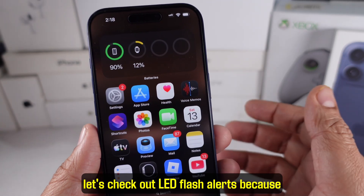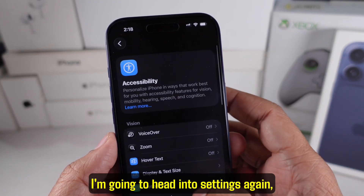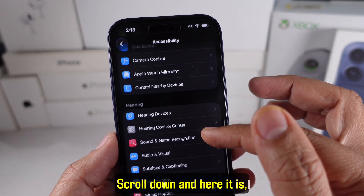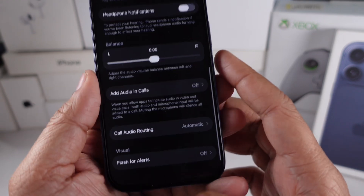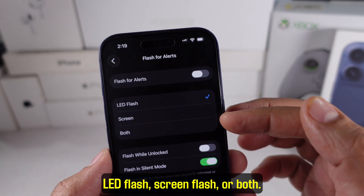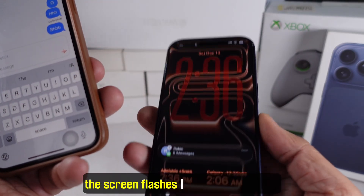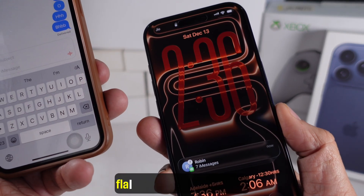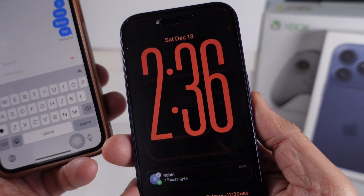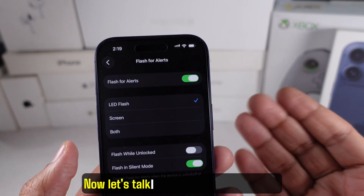Next up, let's check out LED flash alerts, because Apple added something new here. Head into Settings, tap Accessibility, go to Audio and Visual, scroll down, and here it is — Flash for Alerts. You'll now see three options: LED flash, screen flash, or both. When a notification comes in, the screen flashes bright while the LED flash triggers on the back. It's super helpful if your phone is face down or across the room — great for users who miss notifications often.